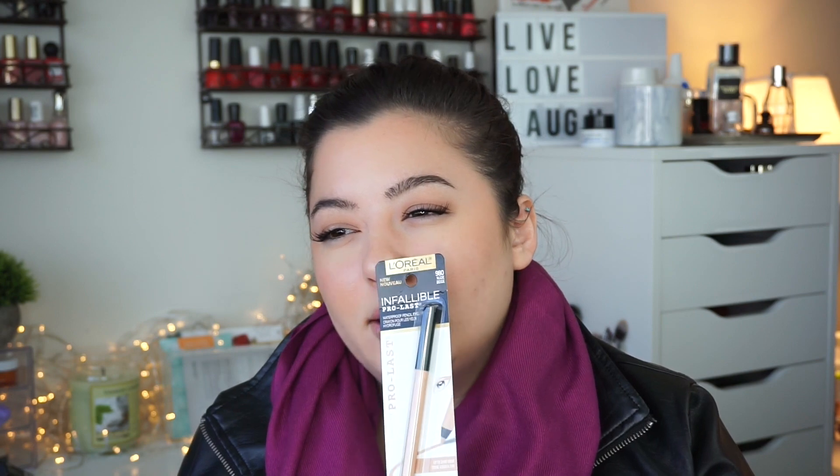I also picked up a liner by L'Oreal — the Infallible Pro Last Waterproof Liner, up to 24-hour wear, in shade 980 Nude Beige. I purchased it to put in my waterline just to open up the eyes a little bit. I had a Smashbox one — Lights, Camera, Action or something like that — but I loved it and it emptied, so I thought I'd try something more affordable. This one is matte with no shimmer, which I'm excited about, because the one I have has shimmer that irritates my eyes after a long time.